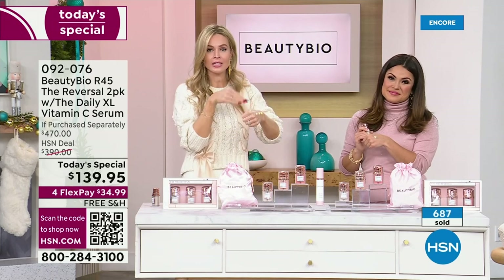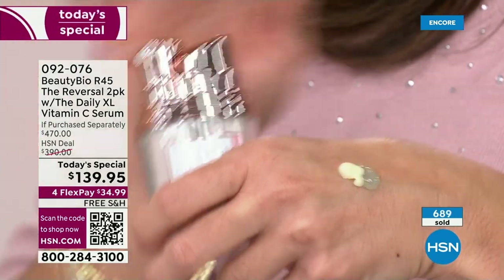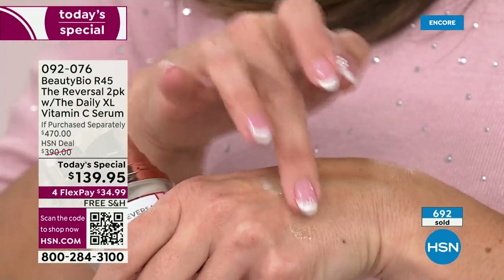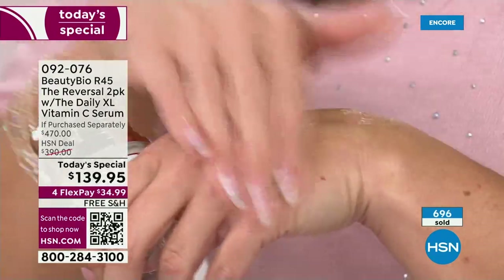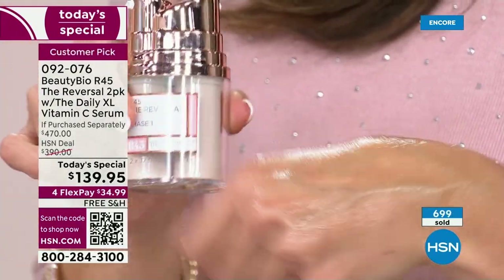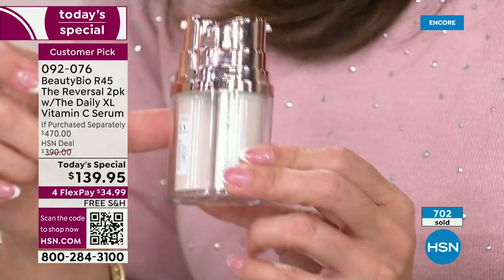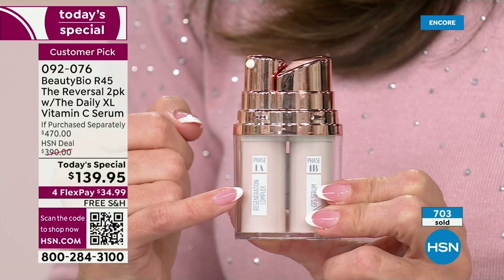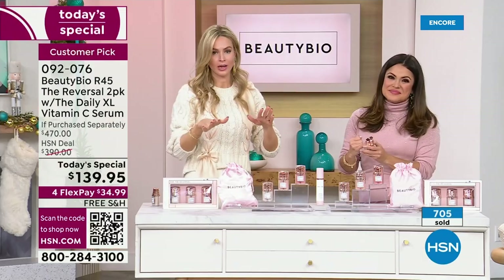You can use R45 in tandem with your other products, but I recommend saving money and using the 45-day system on its own. You can see the peptides and the retinol — just cocktail them together. It's fragrance-free, oil-free, cruelty-free, and suitable for sensitive skin. You can put a moisturizer on top if you want. I know everyone's going crazy because we only air R45 occasionally, and to do what we're doing today is truly special.